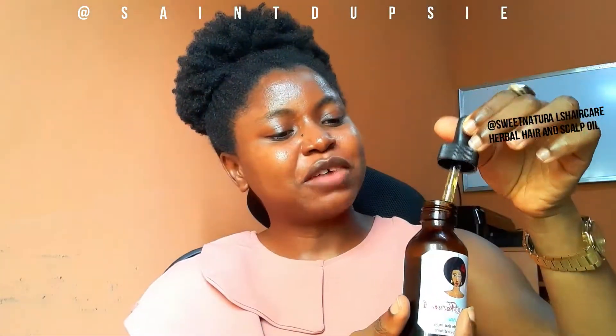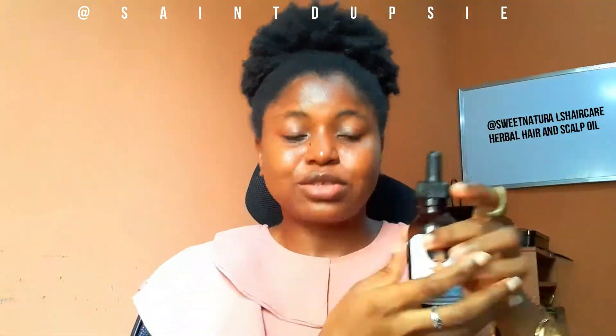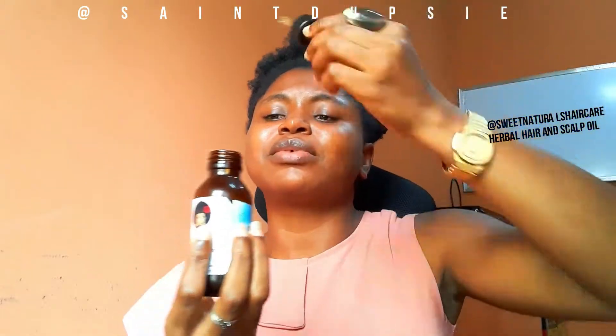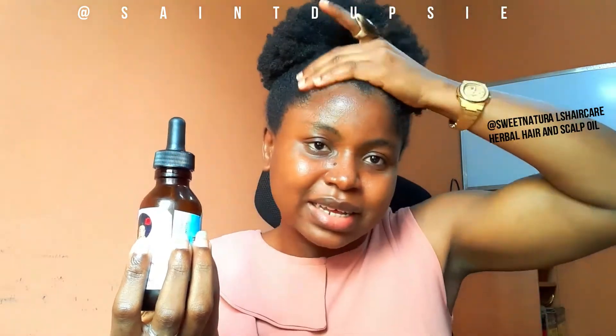The highlight of this packaging for me is the dropper cap. You don't have to pour the oil on your hand and rub it before applying — you just take some drops and apply directly to your scalp, then massage with your hand. It's perfect for easy, controlled application.